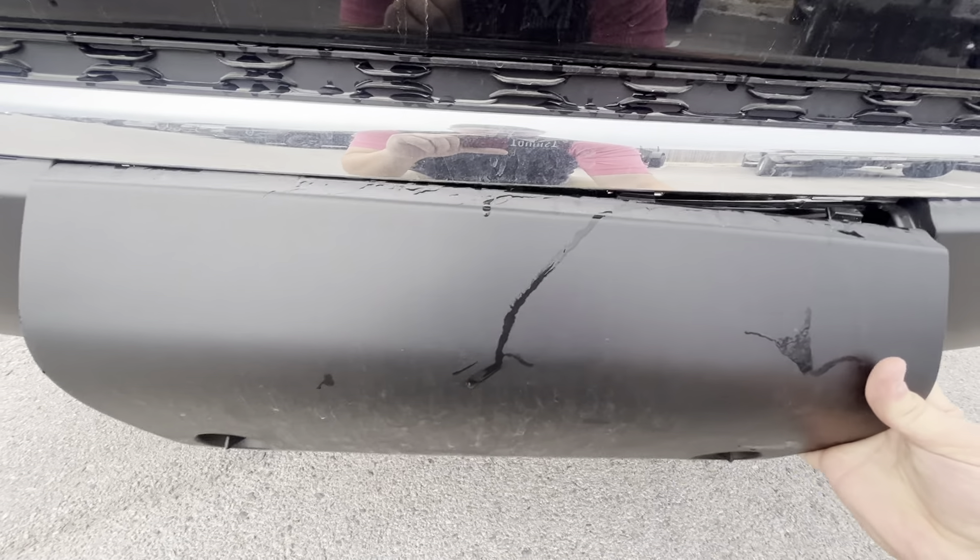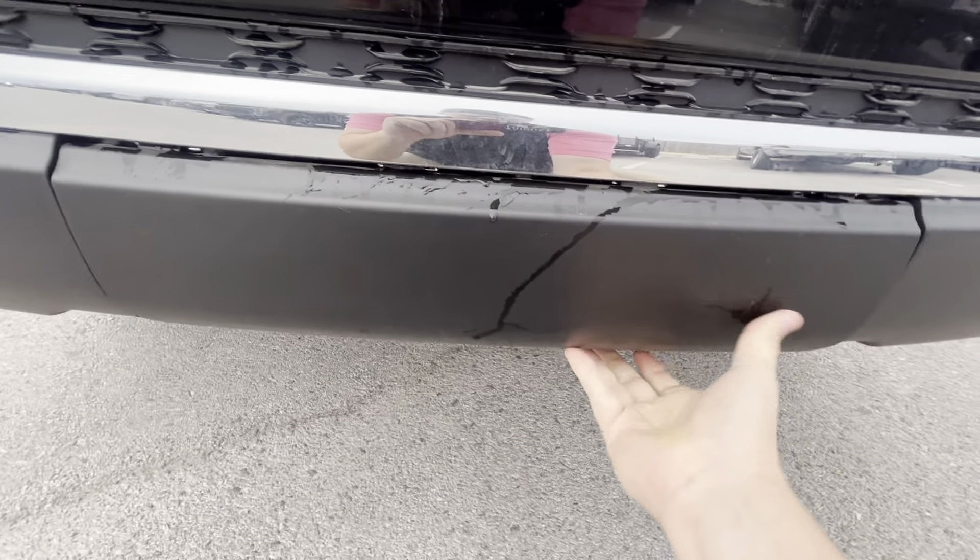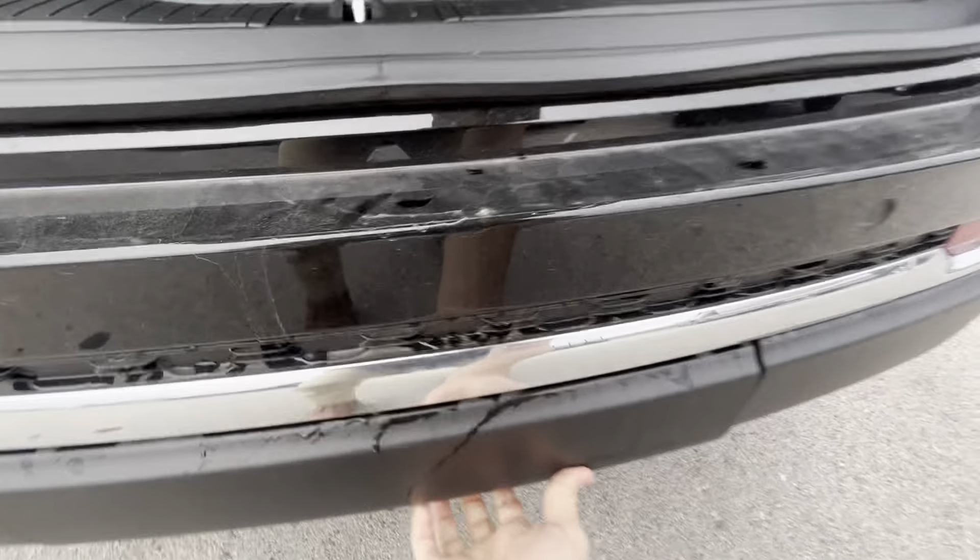It reveals the spot where you can have a tow package installed in the future if you'd like. It's super easy to reinstall back as well — just a couple of locking points.